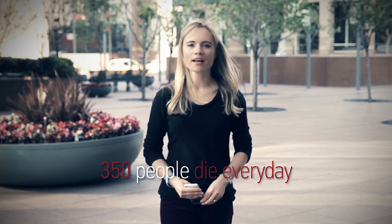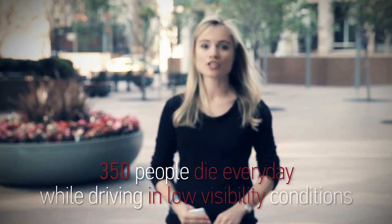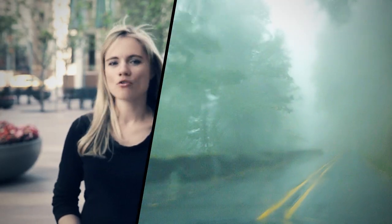Based on official statistics, 350 people die every day while driving in low visibility conditions such as snow, fog, rain, or just darkness.